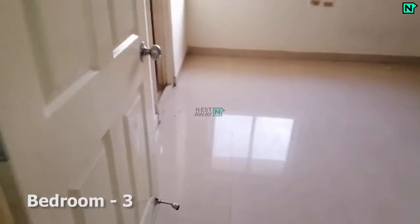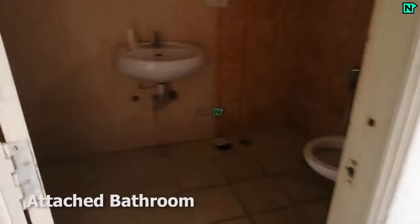This is bedroom three. This bedroom comes with an attached bathroom. The attached bathroom comes with a western type toilet.